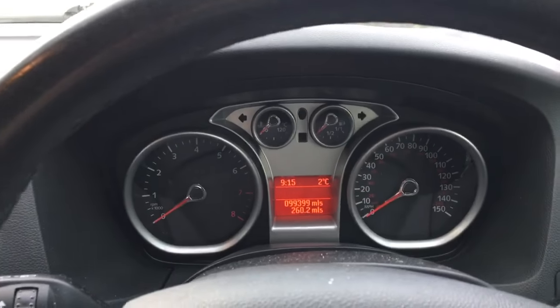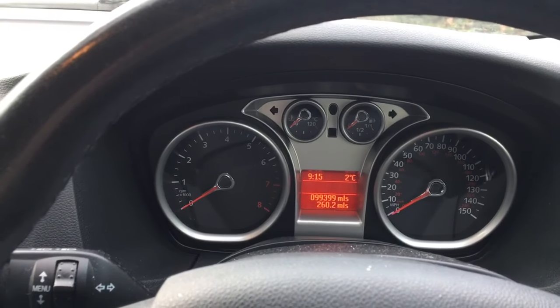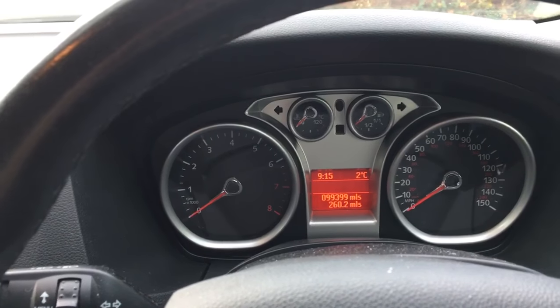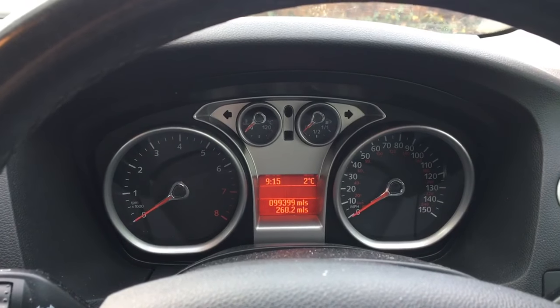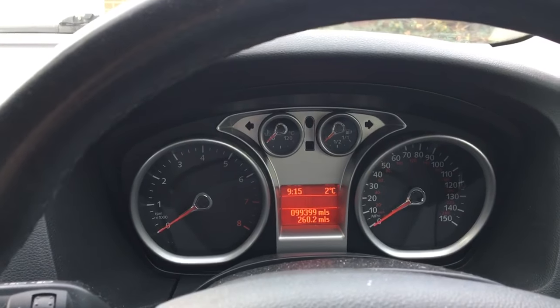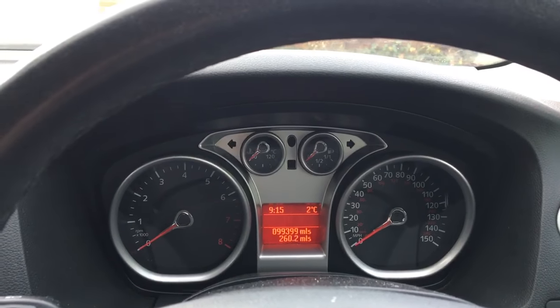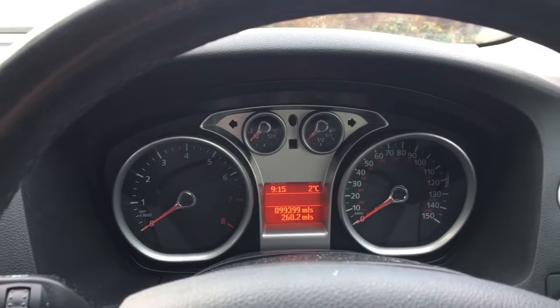I've been having trouble with my Ford Focus 2008. The engine malfunction light keeps coming on and off whenever it fancies. I've had it in for diagnostics and they can't find the fault. My traction control light keeps coming up like I'm losing traction and wheel spinning when I'm not, and the car keeps putting me into limp mode and reduces my acceleration.